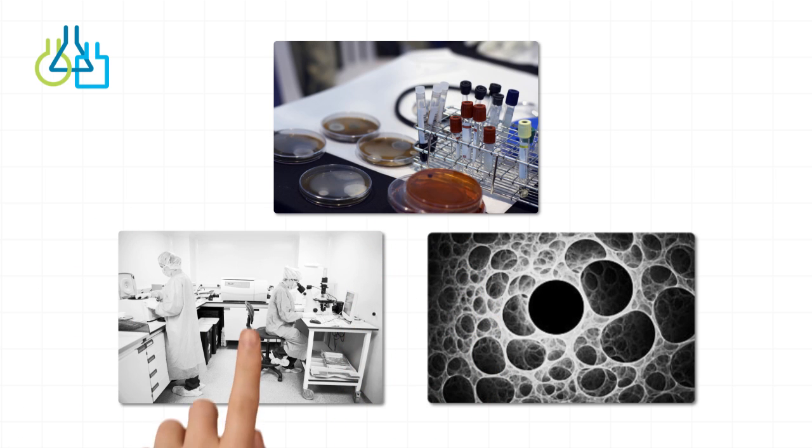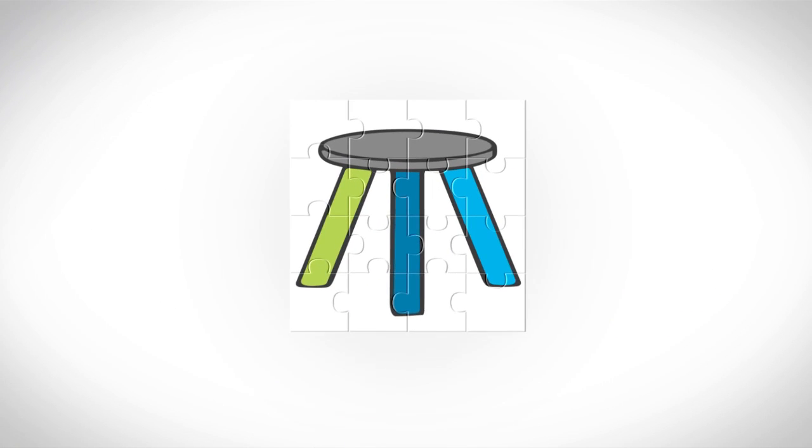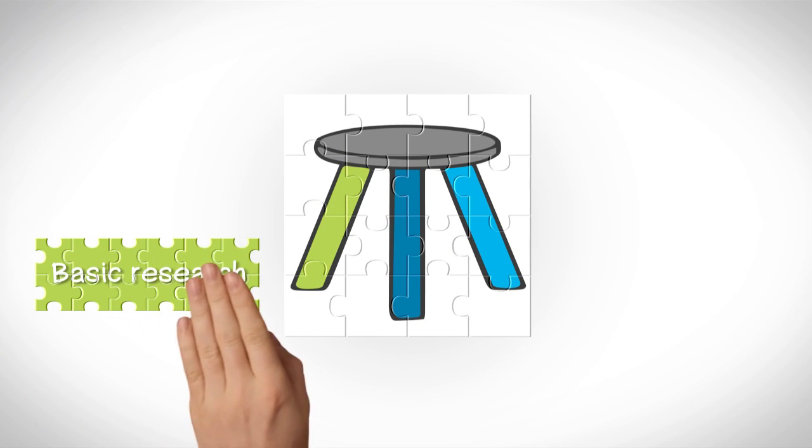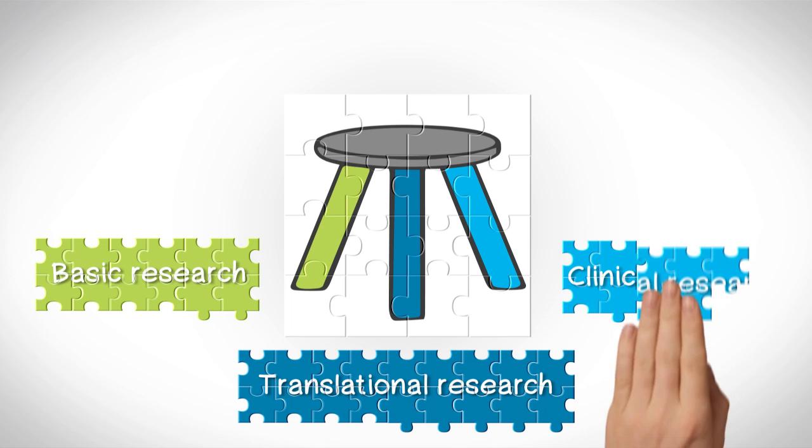First, we need to understand how advancements in scientific research are made. There are three types of scientific research, like the three legs of a stool, and all significant steps forward in treatments for all disorders and diseases rest atop this stool.